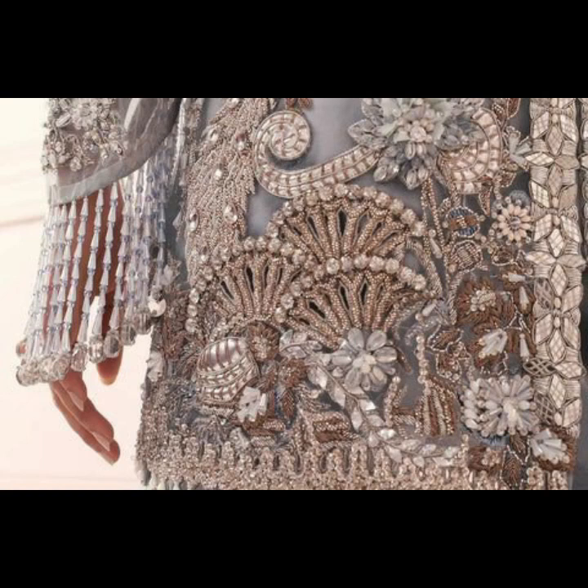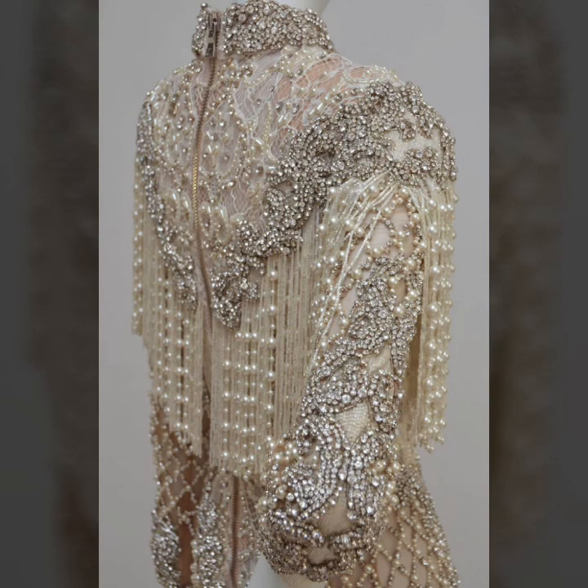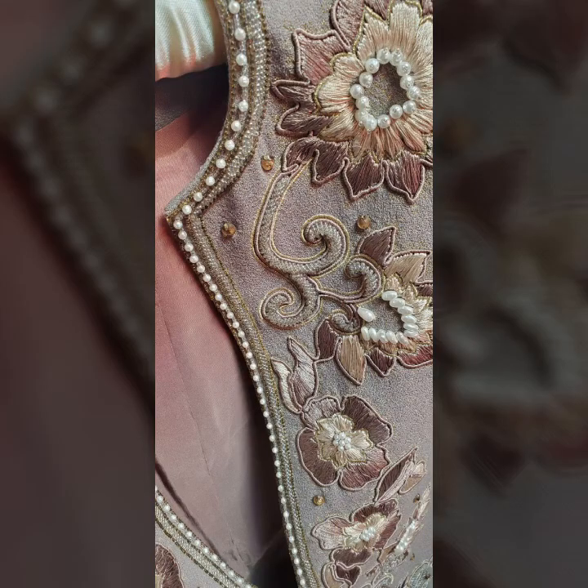If you want more stylish and in-fashion embroidered buns ideas, follow and subscribe to my YouTube channel. All these ideas will change your personality and will amaze your wedding days, parties, and other family function outfits.